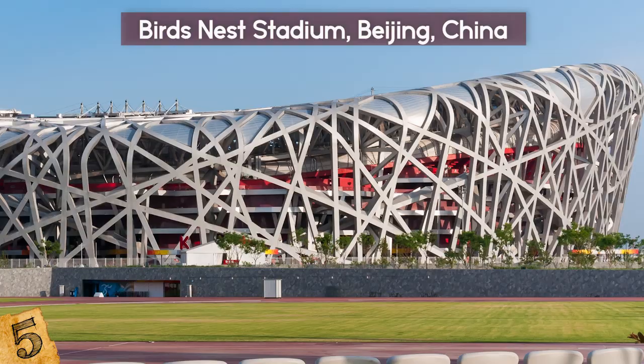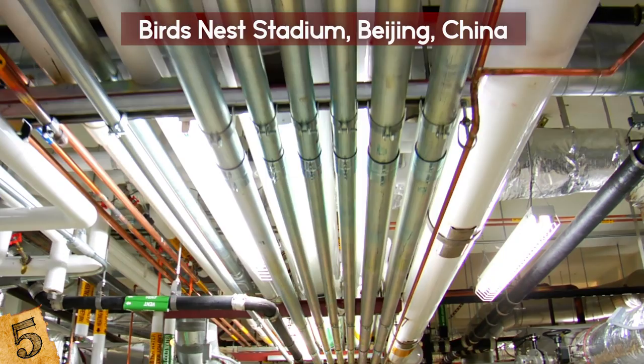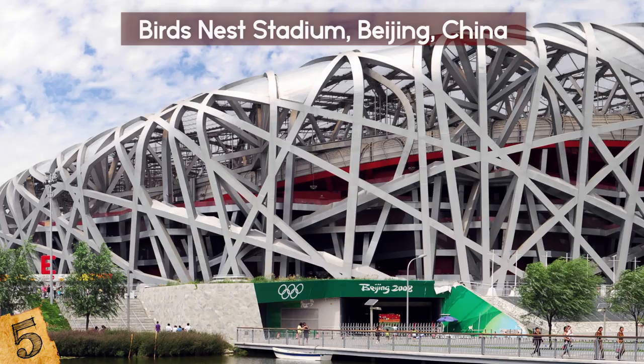Rainwater is collected 24 hours a day near the stadium, and after the water is purified, it is pumped through pipes under the field to either heat the area in winter or cool it in the summer. The stadium seats 80,000, and every single seat was considered in the design stage for maximum ventilation and airflow — every seat is the perfect seat. The stadium will be used again for the 2022 Winter Olympic Games, making the Bird's Nest the only stadium in the world to host both a summer and winter Olympiad.